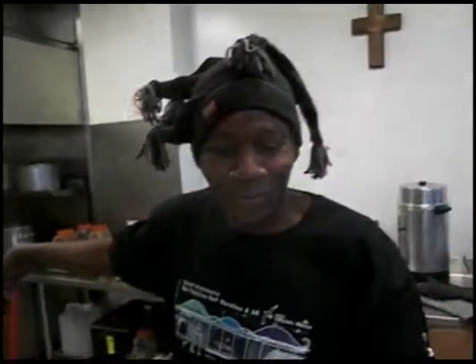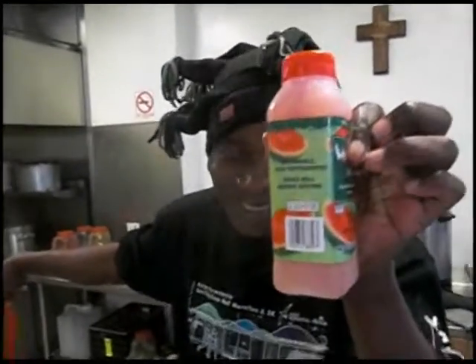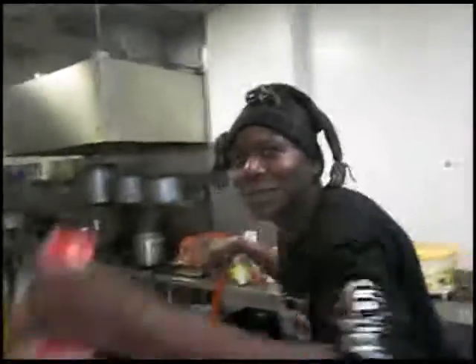Here's lemonade, watermelon juice, and I've got everything — crackers too.